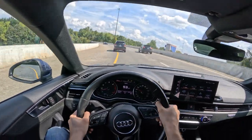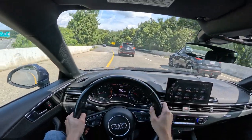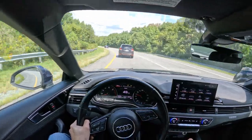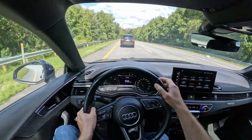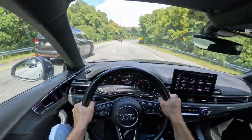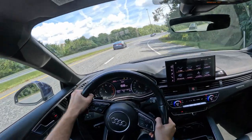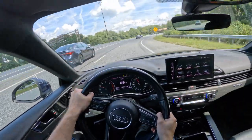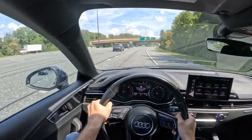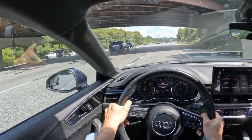Getting back to the subject of the A5 — handling is good. When these Audis turn, it feels like the butt is going out a little bit, as if the whole car just turns. But the handling is secure, it's sharp, it's stable — just not overly aggressive. It's very stable and enjoyable.